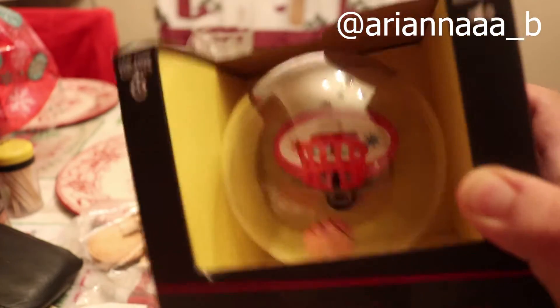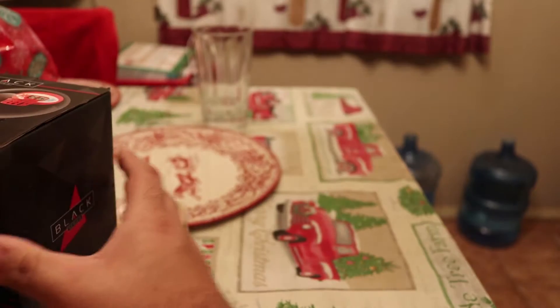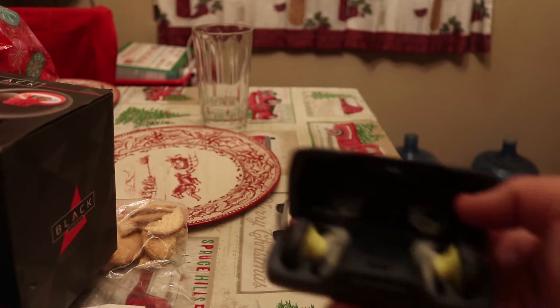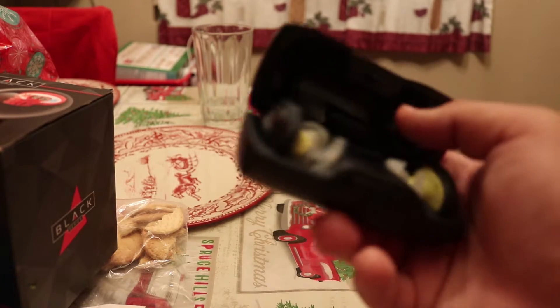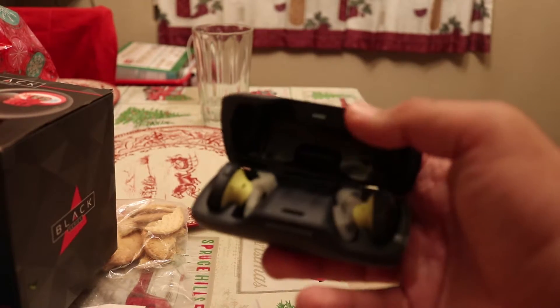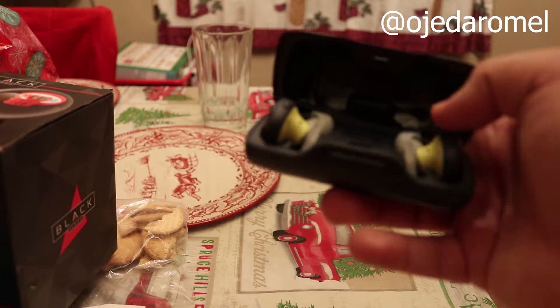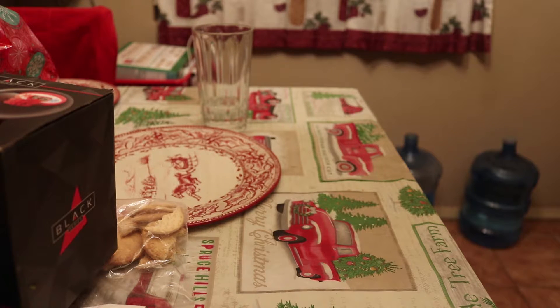I'm going to put the person's Instagram that gifted this to me in Secret Santa. And then my roommate got me this, which is super nice of him — some bows and sounds for free. Really nice of him to give me this, so I'm going to put his Instagram too so you guys can follow him if you want. Thank you — those are my gifts for Secret Santa.